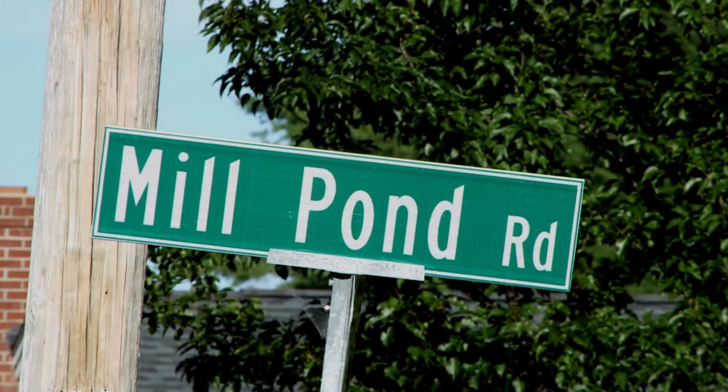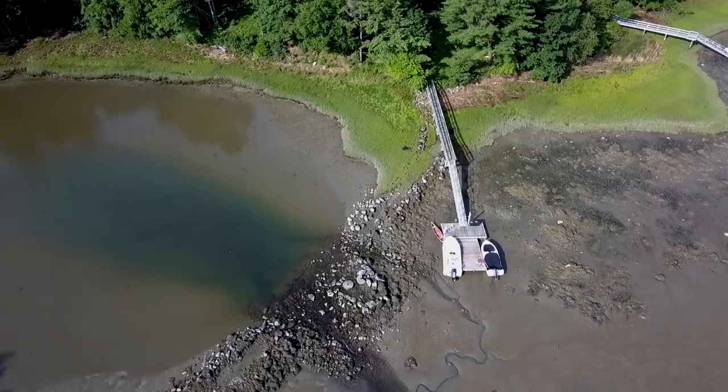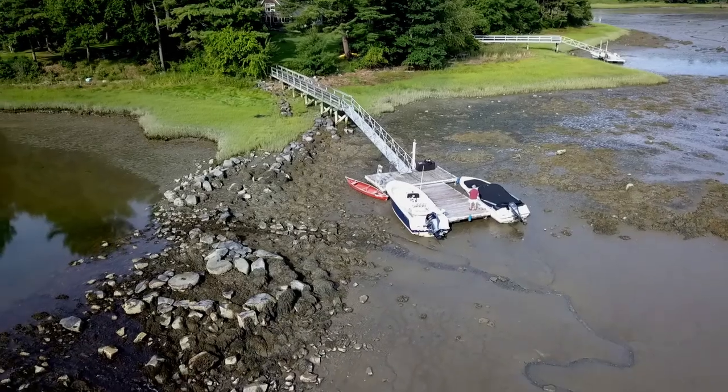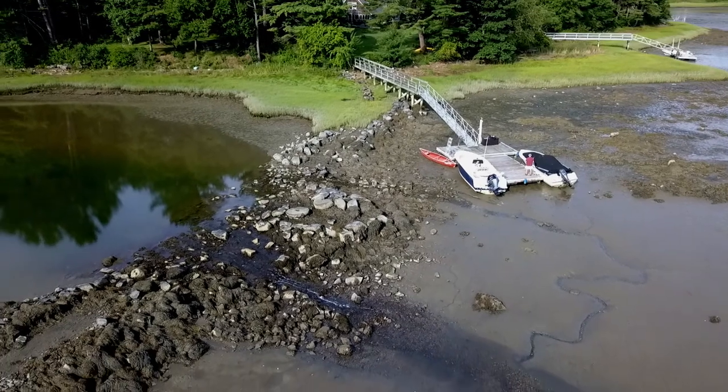Down this path is a true gem, unknown to most people, yet a clue is found in front of us every time we pass the street sign. This is the Thompson Tide Mill, Dam, and Pond. Little is known of the early history of this site, but evidence indicates the mill was built around 1694. The earthen and rock dam is approximately 75 feet in length.